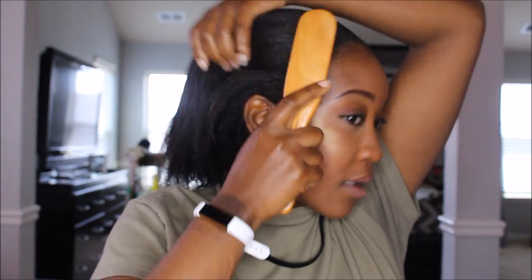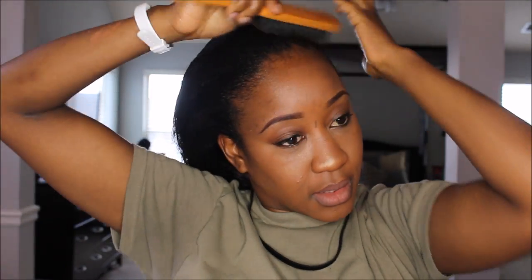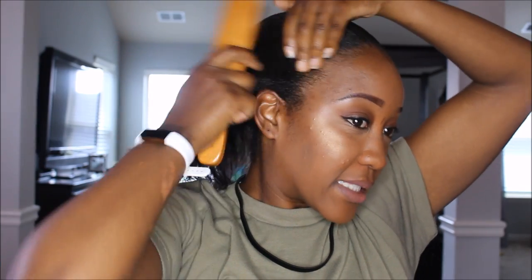And then the biggest thing is sleeking down them edges, girl. Them edges! So I get all of my edges and I'm just basically brushing my hair all the way back, straight back. That's how I like to wear my hair. I don't like the part. I just find that all the way straight back is easiest for me.